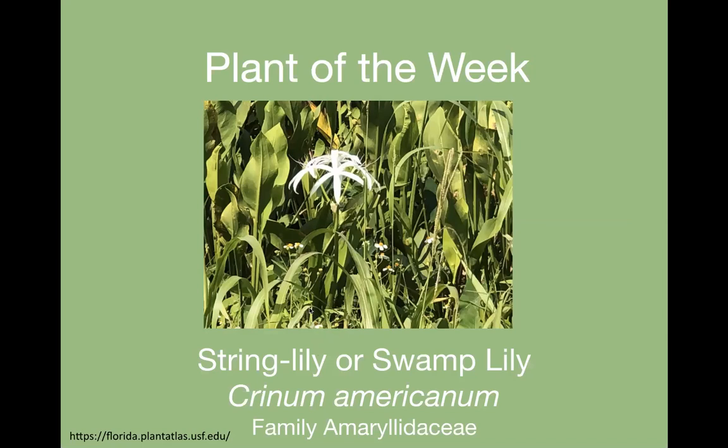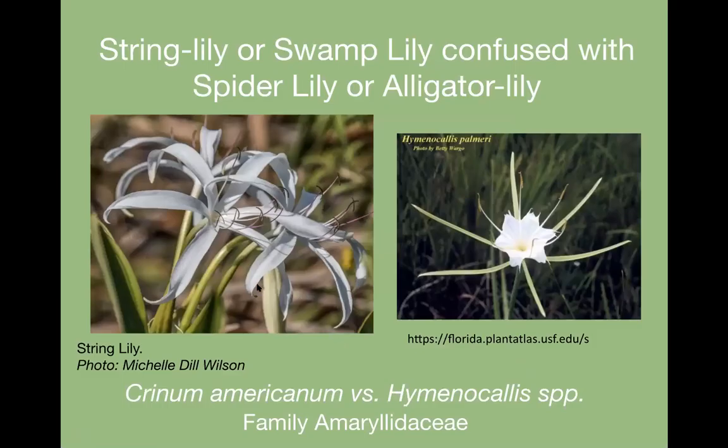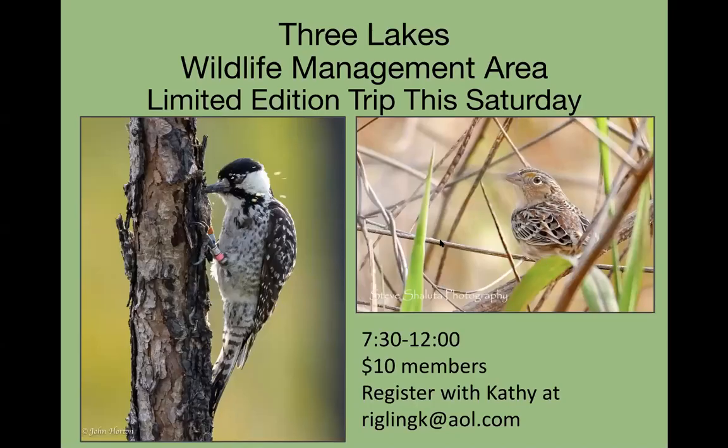The plant of the week is the string lily or swamp lily, Crinum americanum, which has been cultivated and sold, with a range throughout the south. Here's a picture comparing the string lily to the spider lily — this has been confusing until I got pictures to compare. The membranous area is how you distinguish the string lily from the spider lily, also called the alligator lily.